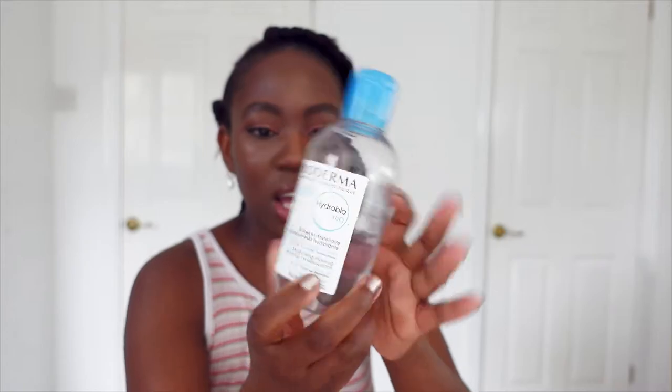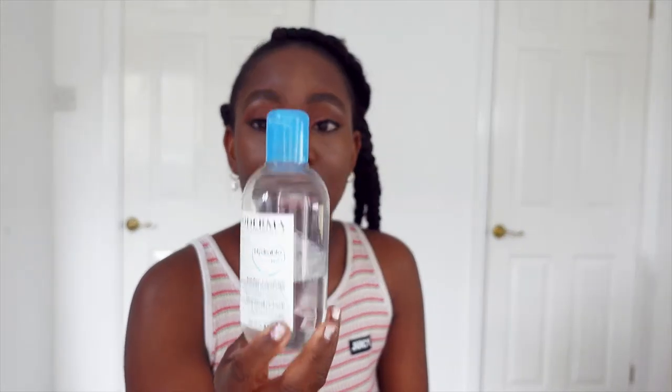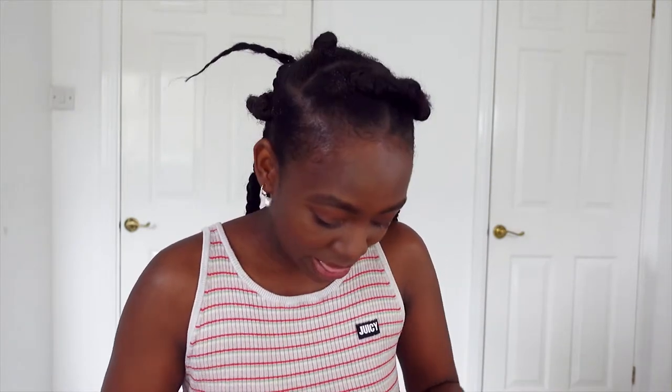I've been enjoying the micellar water the most. What I do is put it on water-based baby wipes — the ones that are just water, no chemicals — and use it to remove my makeup. A skincare tip: if you want to remove your makeup quickly and you're in a rush, use your micellar water together with a foaming cleanser to do a two-in-one cleanse in one go.